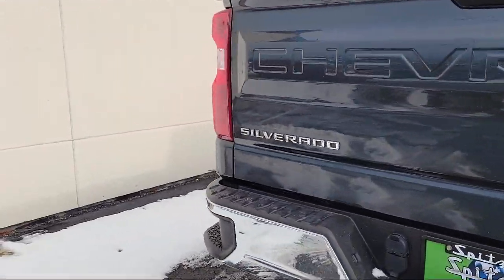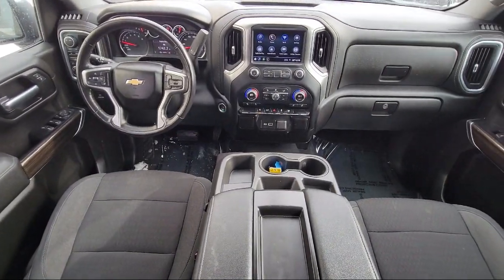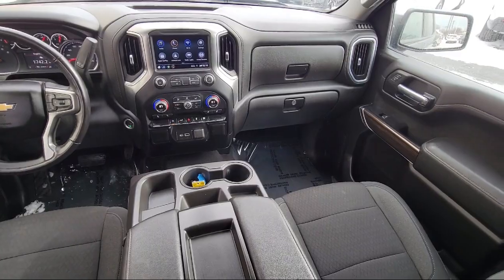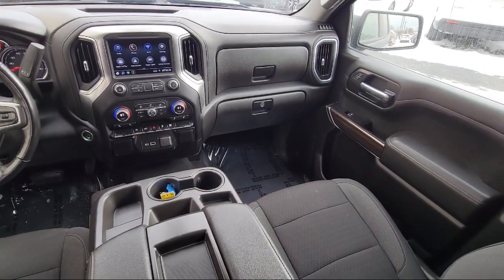LED Cargo Area Lighting, Single Speed Transfer Case, Apple CarPlay and Android Auto, Hitch Guidance, and has less than 65,000 miles on the odometer.